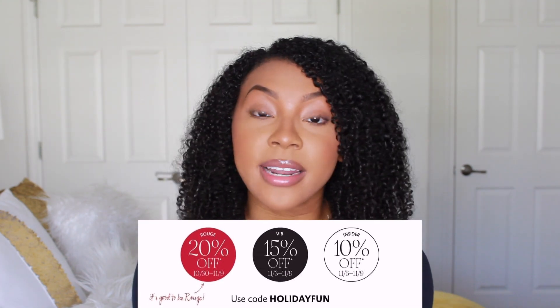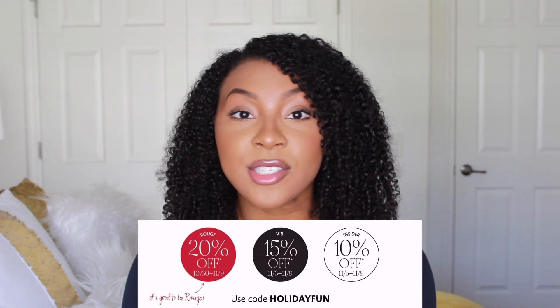Before I get right into that, I just want to briefly break down what the Sephora VIB sale is. For those of you who don't know, it is their holiday sale event and you can get anywhere from 10 to 20% off your entire purchase, dependent on how much money you spend in the store. Luckily for me, I get 20% off since I am a Rouge member.